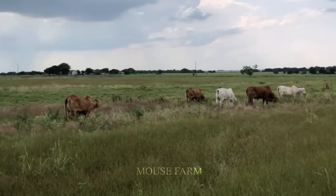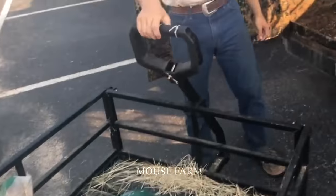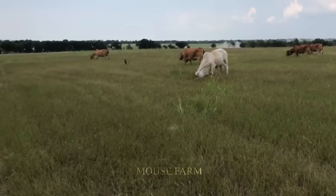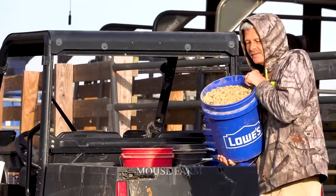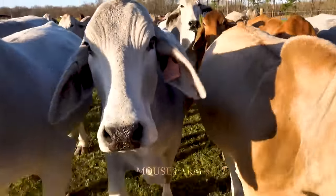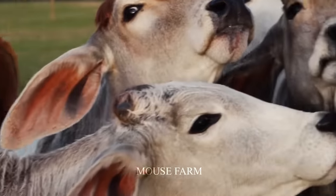To ensure the best nutrition, the farm owner provides Brahman cows with grains and corn seeds so that their meals are always nutritious. This helps them grow strong and healthy.